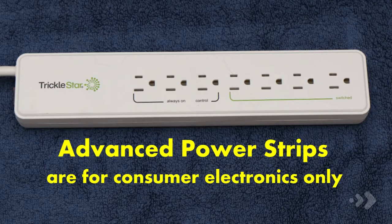Keep in mind, advanced power strips are not to be used for large appliances like refrigerators or heaters. They are for consumer electronics only.